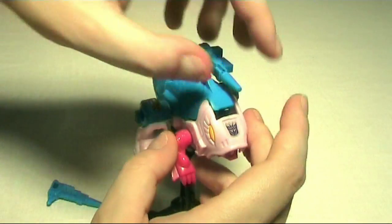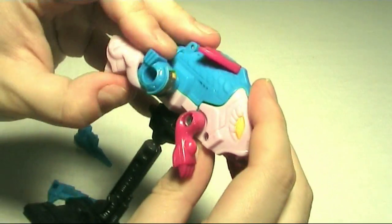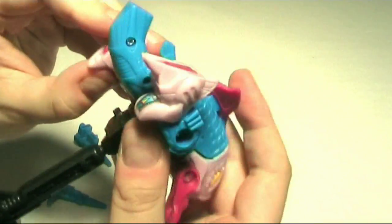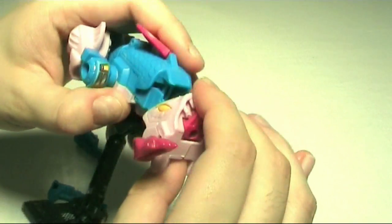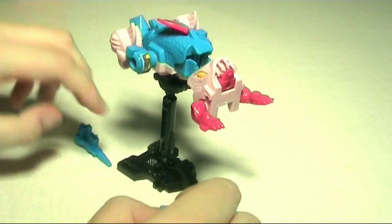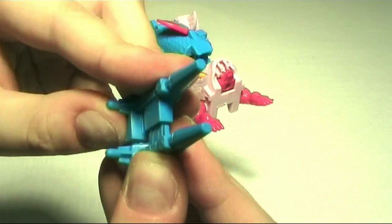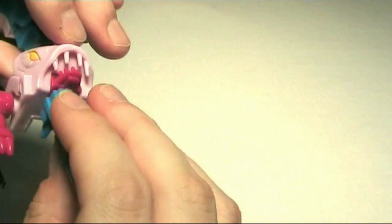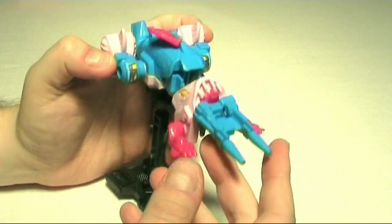Take him to his gun mode: take this off, flip this down, take this to the back. I like to move this up a bit. Pull the head out like that, move it like this. Then take these guns, plug them together, and put it in there. That's pretty much his gun mode — looks nice, very cool.